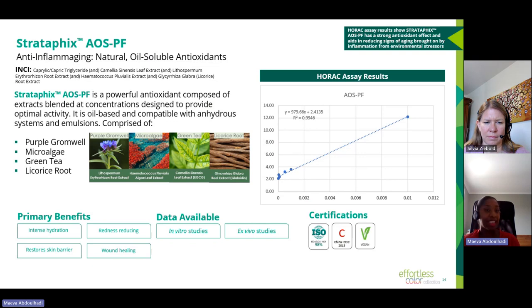Stratafix AOS SPF is a naturally derived active ingredient made of four sustainably sourced oil extracts: purple groundwell extract, a microalgae extract, green tea extract, and licorice root extract. Thanks to its optimized composition, it limits the expression of caspase-1, a key protein responsible for starting cellular inflammation processes. By limiting cellular inflammation, it reduces induced skin aging — this is an innovative pathway to address skin aging. We have both in vitro and ex vivo data demonstrating its mode of action. As a formulation note, Stratafix AOS SPF is non-soluble and has a natural red color, which can give a natural rosy appearance to formulations — a benefit as formulators try to move away from organic colorants.